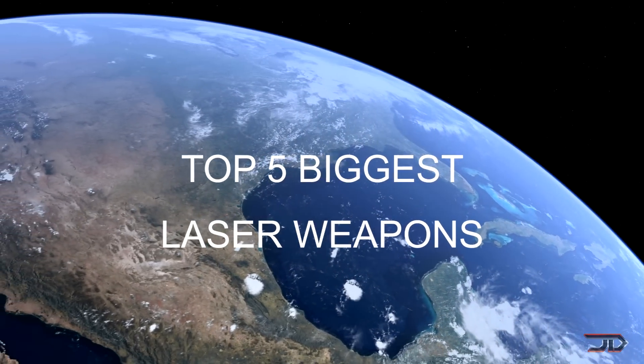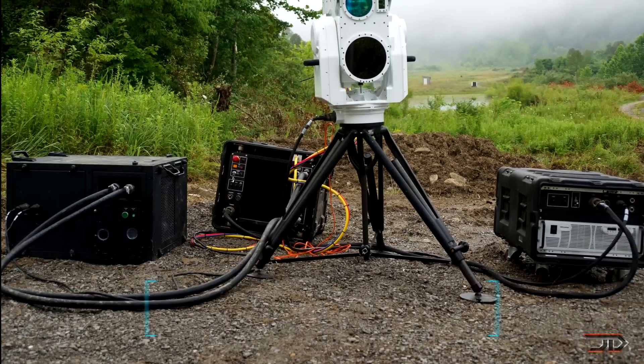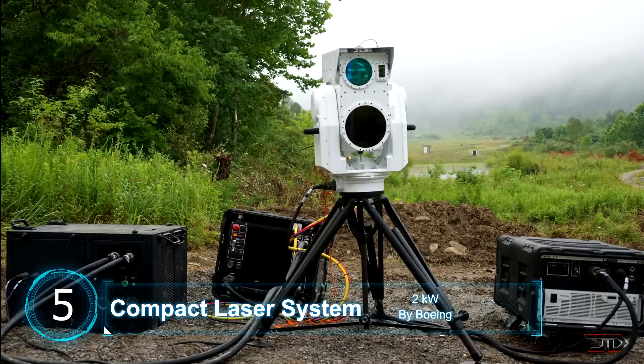We take a look at the top 5 biggest and most destructive laser weapons ever built. At number 5, Boeing's Compact Laser. Being the smallest weapon on this list, the portable laser can bring down drones within seconds from several hundred feet away.